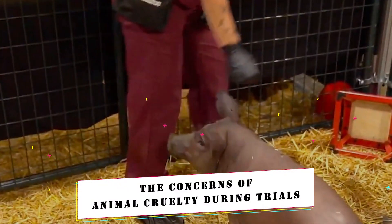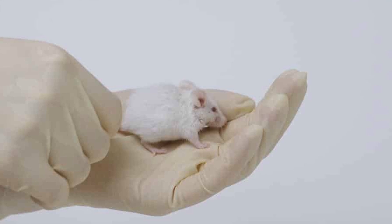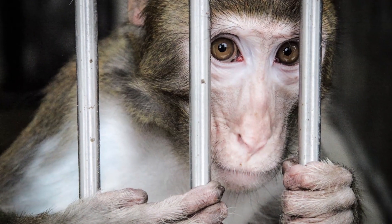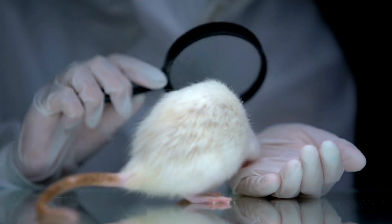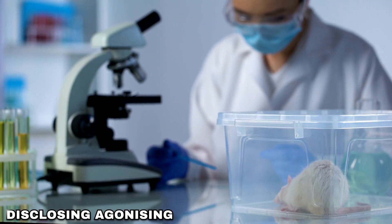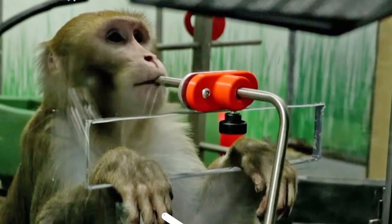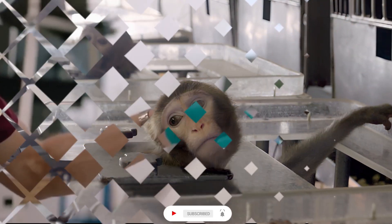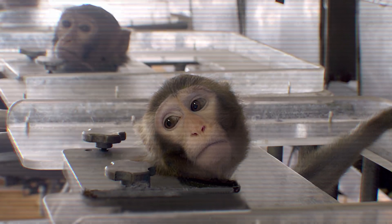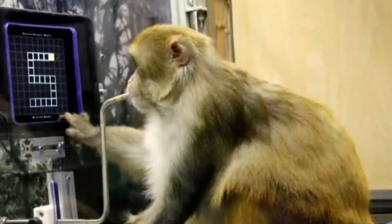The Concerns of Animal Cruelty During Trials. After announcing their decision to proceed with human trials, the non-profit health organization Physicians Committee for Responsible Medicine raised concerns about the impact on animal trials. They highlighted a thoroughly documented history of animal mistreatment and poorly conducted scientific studies. The group asserted that they had obtained internal records disclosing agonizing and deadly experiments carried out on monkeys by Neuralink, prompting federal agencies to launch investigations. Several employees also reported concerns about the number of pigs and monkeys utilized in the trials, noting an alarmingly high rate of deaths. In response, Elon Musk stated that no monkey has died as a result of a Neuralink implant.